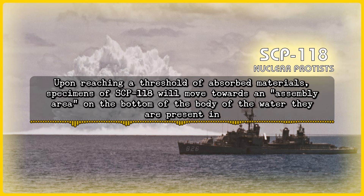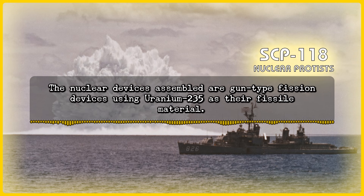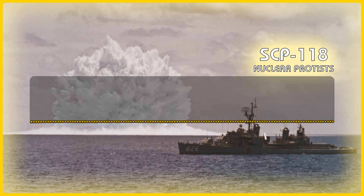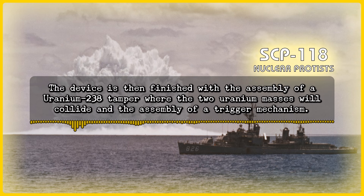Upon reaching a threshold of absorbed materials, specimens of SCP-118 will move towards an assembly area on the bottom of the body of water they are present in, and will contribute to the assembly of a nuclear device. The nuclear devices assembled are gun-type fission devices using uranium-235 as their fissile material. Observation of devices in the process of being assembled shows that the process starts with the assembly of a metallic rounded cylindrical casing, followed by the creation of two sub-critical masses of uranium and the conventional explosives to propel them into each other. The device is then finished with the assembly of a uranium-238 tamper where the two uranium masses will collide, and the assembly of a trigger mechanism.